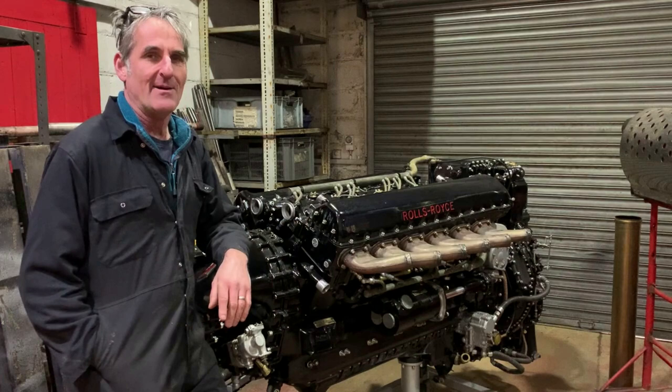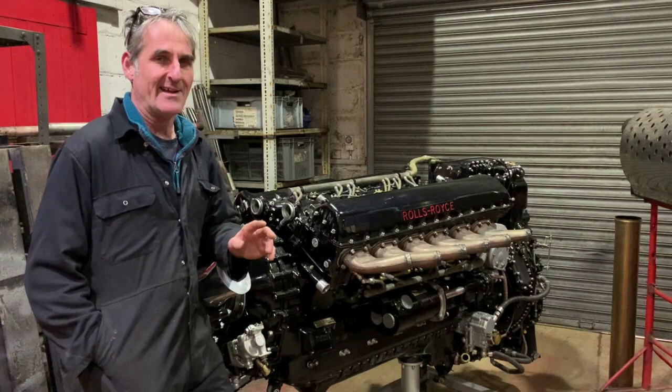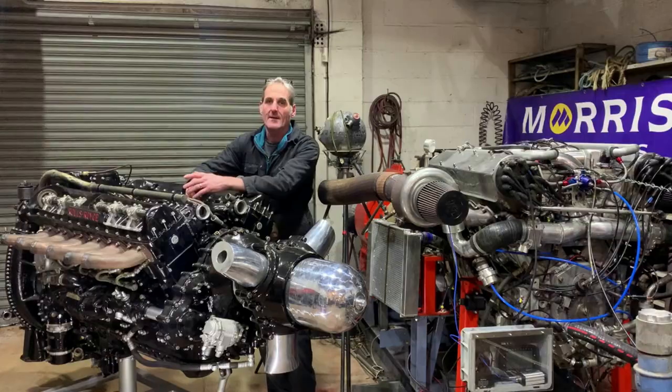Rover had an on-off relationship with Frank Whittle in developing the jet engine, and Hives realised that if they didn't get into the jet game pretty quickly they were going to be missing out — and it kind of suited everybody that way.